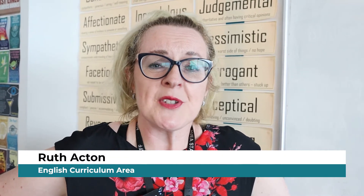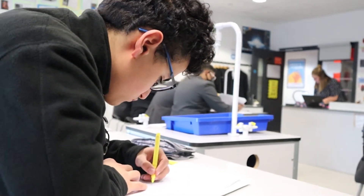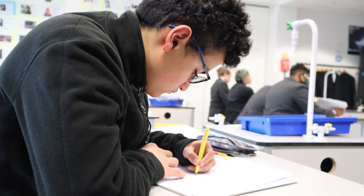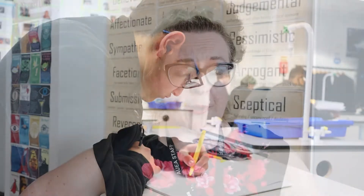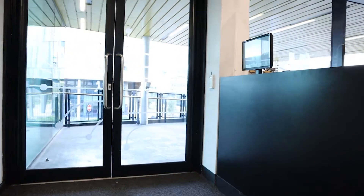English is such an important subject and we want to make sure that all students can achieve their career aspirations no matter what their current level of ability. As part of the English team, we make sure that students are supported and challenged and pushed to achieve the highest grades possible. We want to make sure that our students can have access to the wider world of work around them, and that's why it's so important that studying English can open doors, not close them.